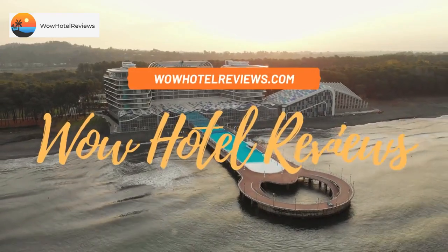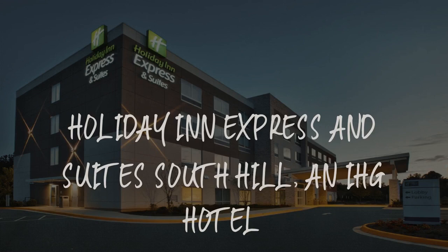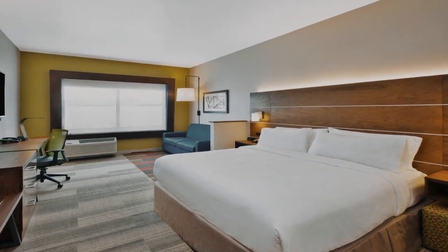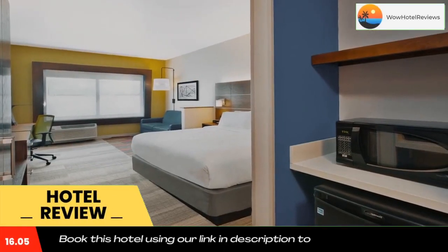Hello guys, welcome to Wow Hotel Reviews. Today I am reviewing Holiday Inn Express and Suites South Hill, an IHG hotel. It's a three-star hotel. Please use our Booking.com link in the description to book the hotel and get special pricing.